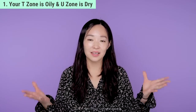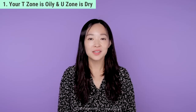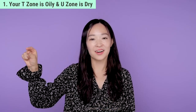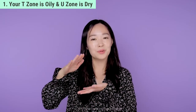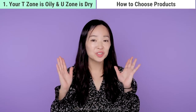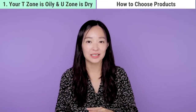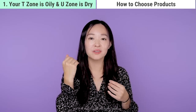I'll cover the characteristics of this combination skin type, how to choose skincare products, and some product recommendations. The U-zone — cheeks and chin — is thin in keratin, while the T-zone — forehead and nose — is thick in keratin, so you tend to build up more sebum and oiliness. Choose products suited to oily skin that have the least amount of oiliness, to balance oil and moisture across your face.